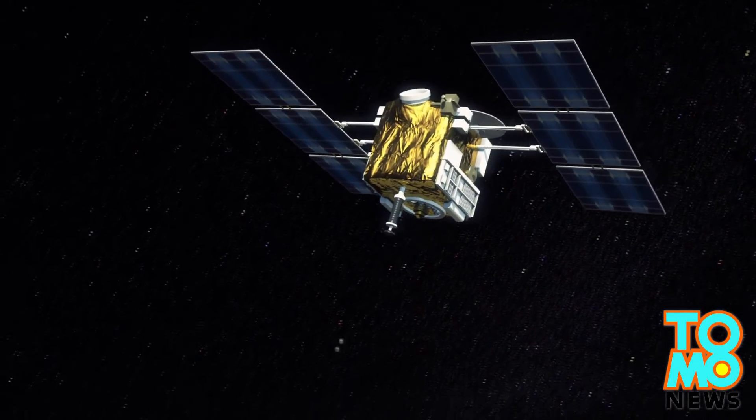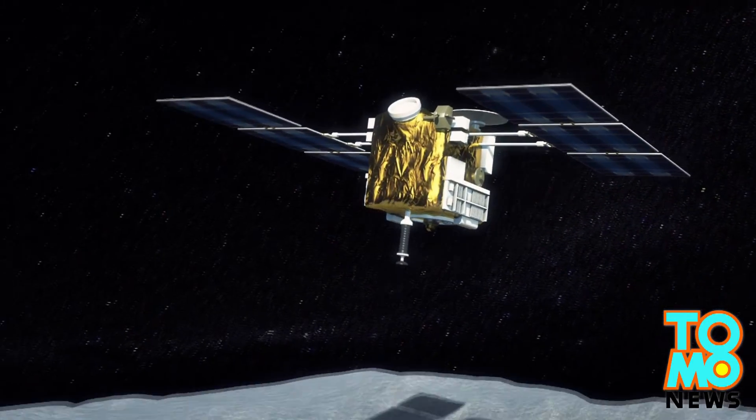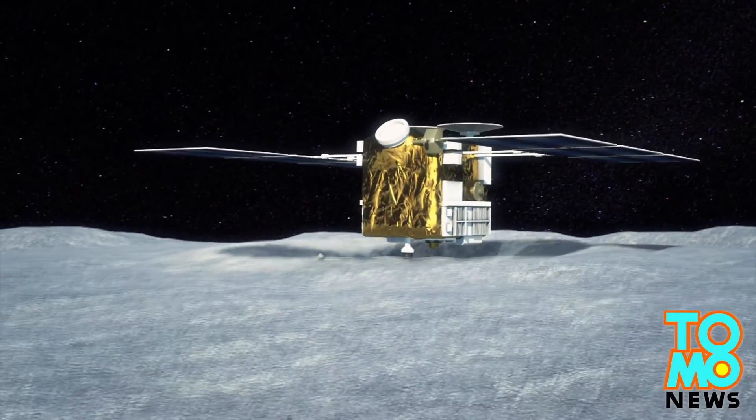To land on the asteroid, Hayabusa-2 will fire one of five target markers that will provide fixed reference points for the spacecraft to land.